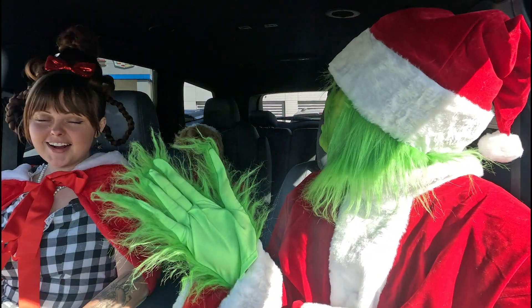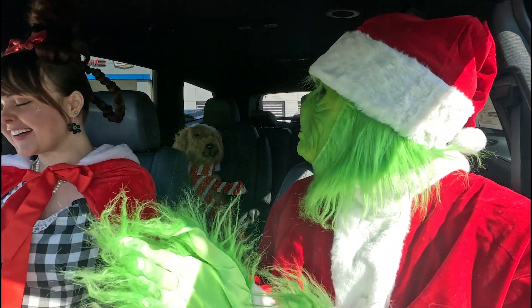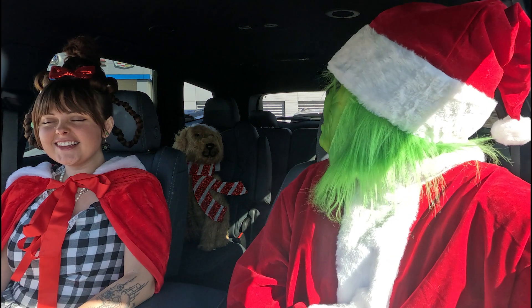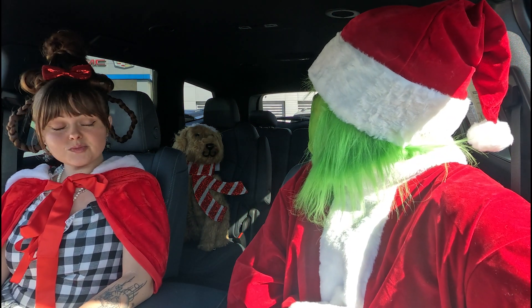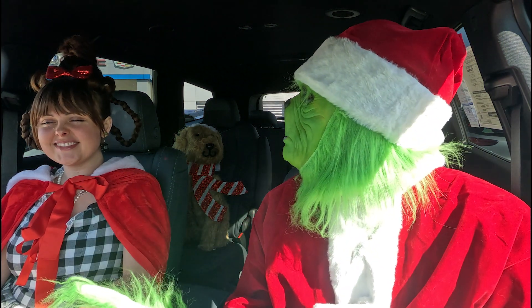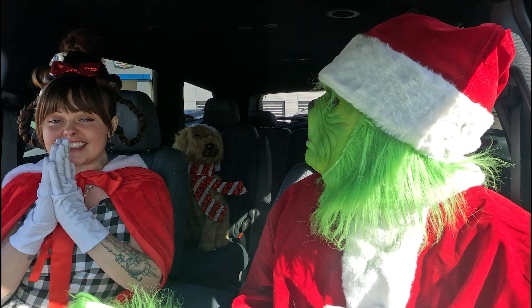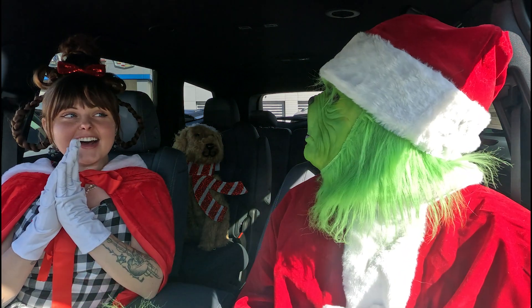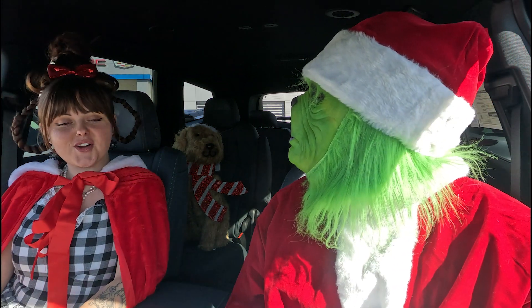Oh, Max! Max? What are you doing in here, buddy? Oh my gosh, you knew we were going to get in this car, didn't you? Max, what are your thoughts on this car? My thoughts exactly — this is a really nice car. You can fit a lot of presents in here, Cindy.